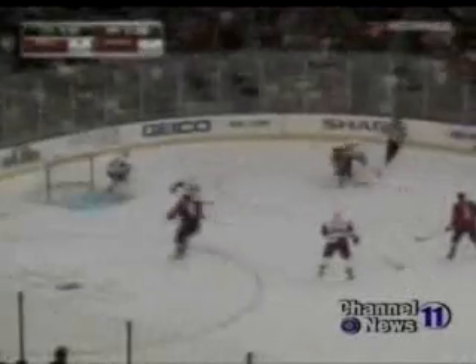Then later in the period, off the faceoff, the Caps get the puck on net. And look who's camped out in front waiting for the juicy rebound — that's Alexander Ovechkin, and he won't miss from there. Four to two Caps. Ovechkin's 33rd goal of the season. The Capitals would go on to hand the Red Wings their fifth consecutive loss, four to two.